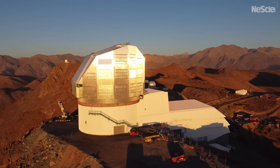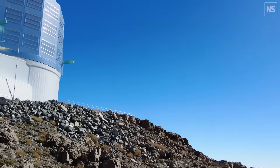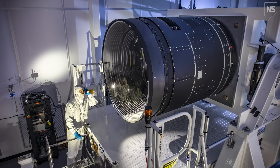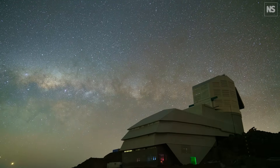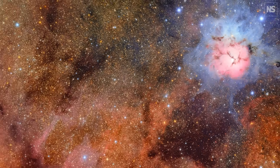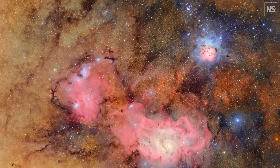This is the Vera Rubin Observatory. I'm standing on a mountaintop in Chile called Cerro Pachón in front of the newest telescope in the world. It holds two Guinness World Records for the largest camera and the largest lens. It's going to look at the entire southern sky every three nights for the next 10 years, giving us an entirely new look at the universe and a new understanding of some of the biggest mysteries out there.